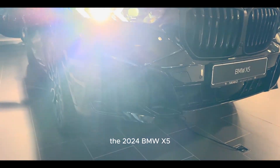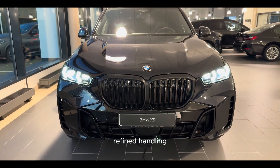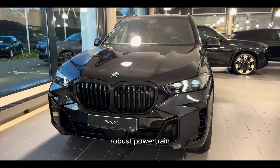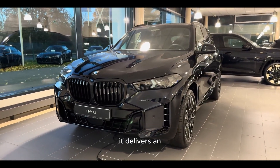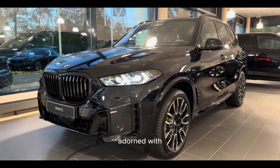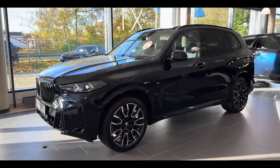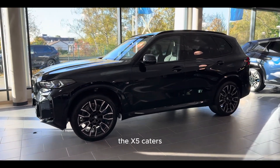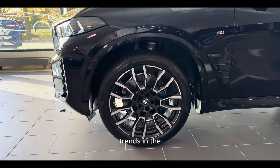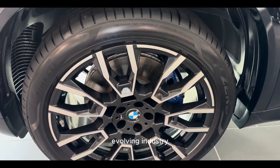To sum up, the 2024 BMW X5 impresses with its powerful performance, refined handling, and luxurious interior. With a range of robust powertrain options and a comfortable ride, it delivers an exhilarating driving experience. The cabin is spacious, adorned with high-quality materials, and offers a host of advanced features. Whether you seek adventure or sophistication, the X5 caters to your needs. Subscribe for more updates on the latest trends in the automotive world and stay informed about the exciting developments in this ever-evolving industry.